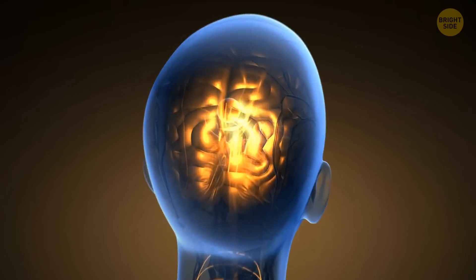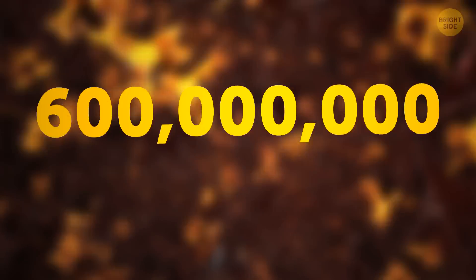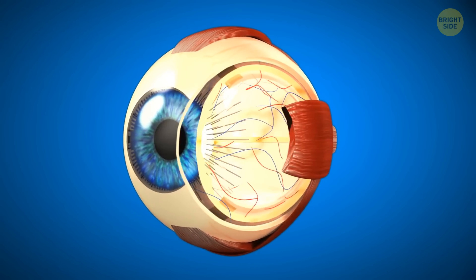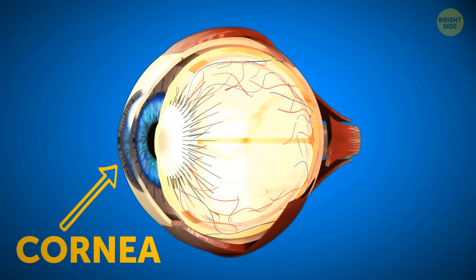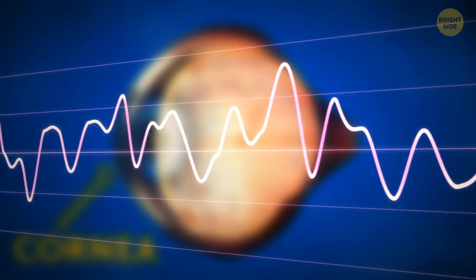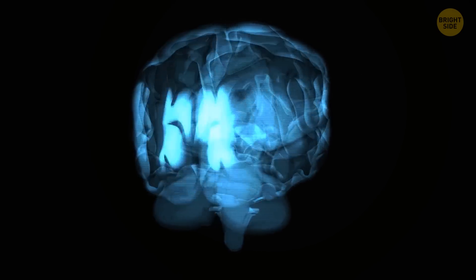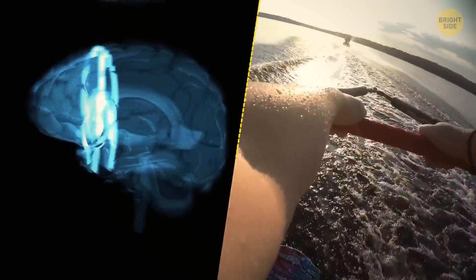Your brain is constantly processing tons of visual information — around 600 million bits per minute. It all starts when light goes through the cornea, your eye's clear protective outer layer. After several transformations, the light turns into electrical signals that travel to your brain, and it interprets them into the images you see. It takes milliseconds for this super complicated process to happen.